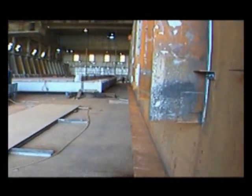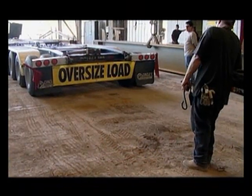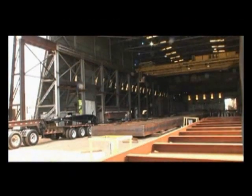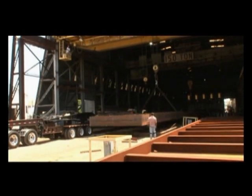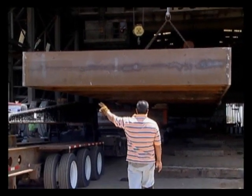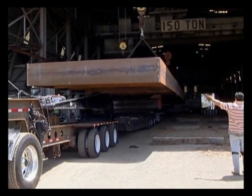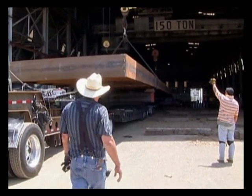Eleven days later, the deadline is approaching. It's time to dismantle the girders and ship them out of the plant. The plate girders being dismantled and loaded are 16 feet tall, 159 feet long, and weigh 300,000 pounds apiece. The loading situation uses a tractor with 23 axles of trailers and a push tractor in the back, loaded just exactly so that the steel is not overstressed during horizontal transport.